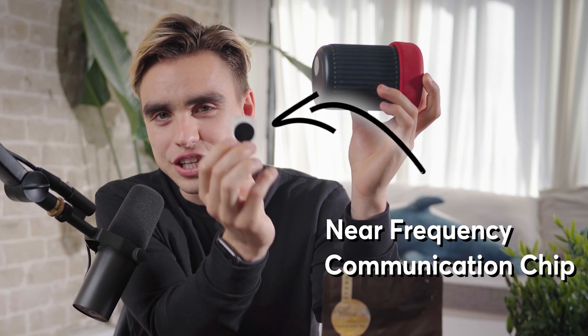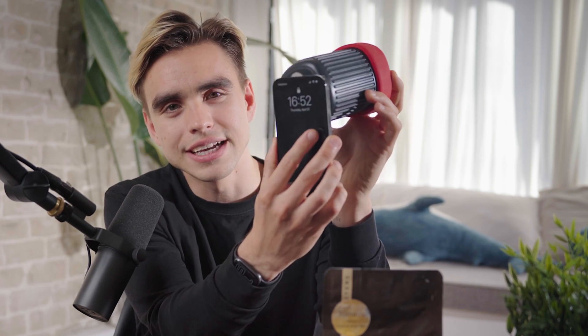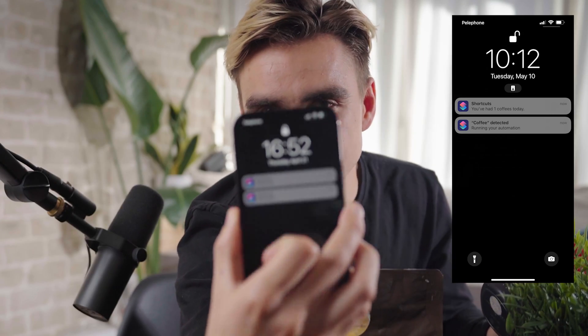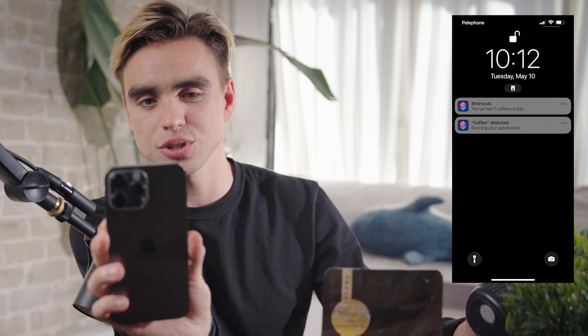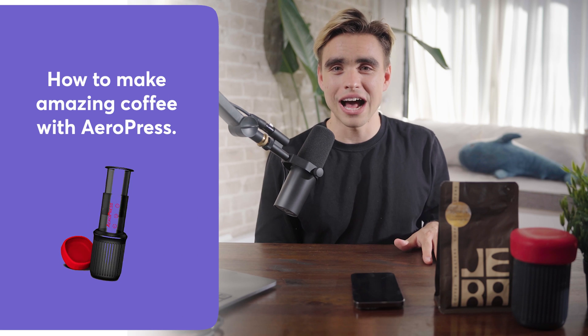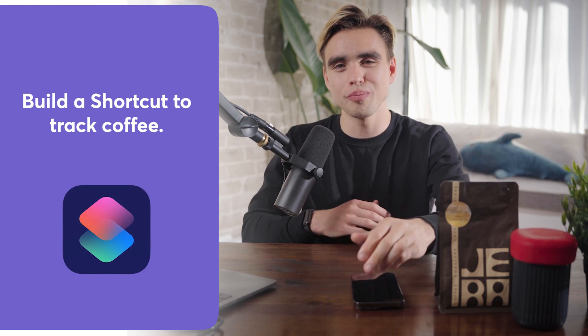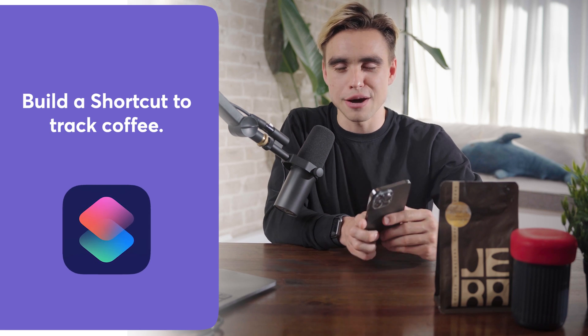Instead, you can do something slightly different. Here I have a cup, and at the bottom of the cup I have something called an NFC chip — near field communication. When you put your phone next to this chip, it's going to automatically log the coffee and tell you how many cups you've drunk today. That's how you make habit tracking seamless. In today's video I'm going to show you how to make amazing coffee with the AeroPress and how to build this automation with Apple Shortcuts.